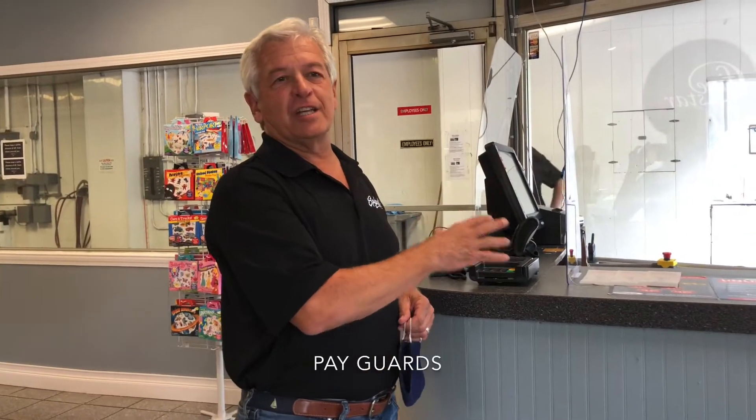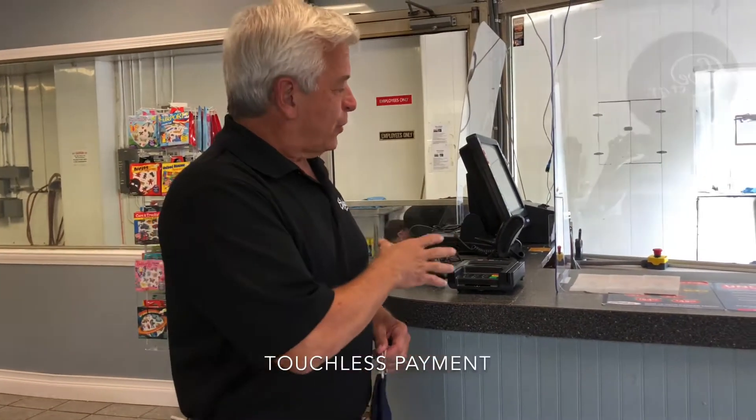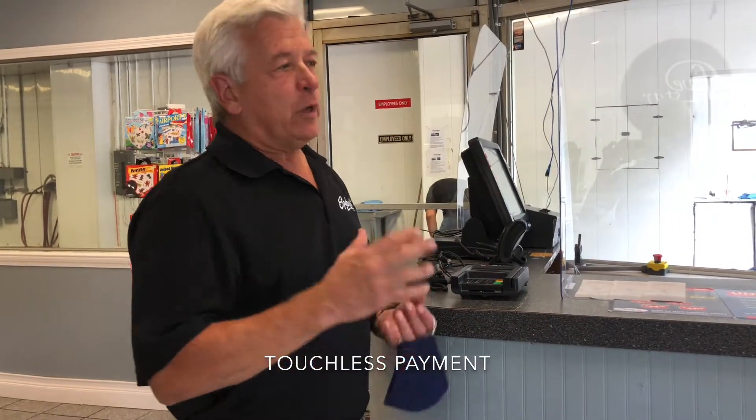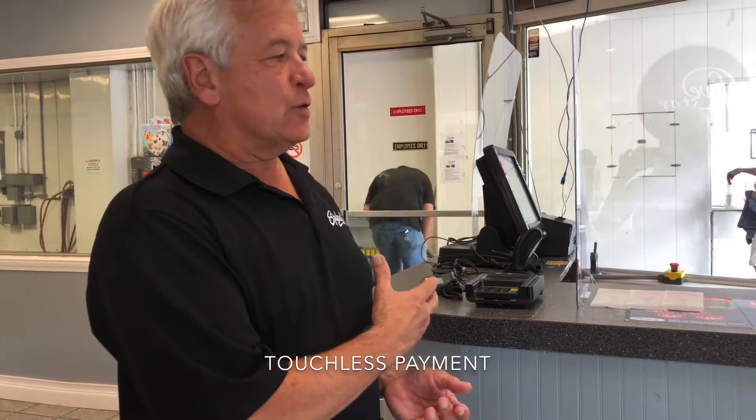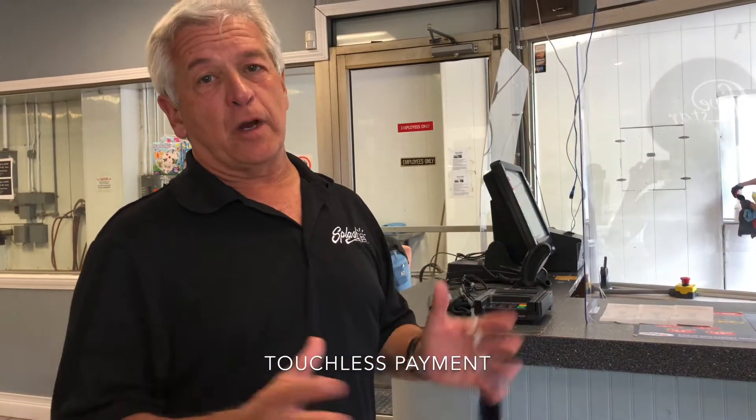At our cashier station we have a guard to protect both our cashier and you. We also have a touchless payment system. We do accept cash, but we ask that if you can, you use a credit card or become an unlimited member for a completely touch-free payment.